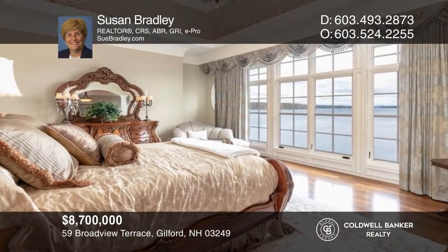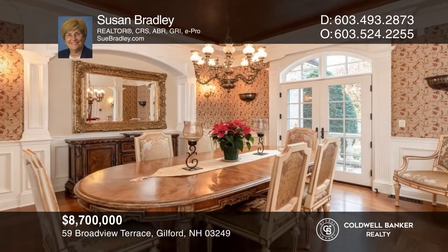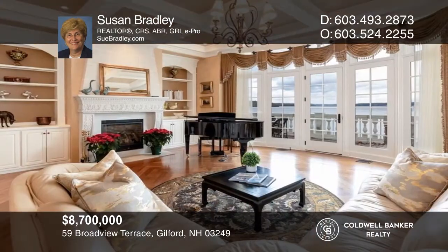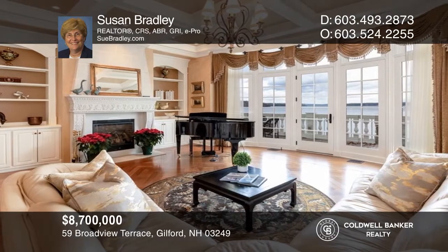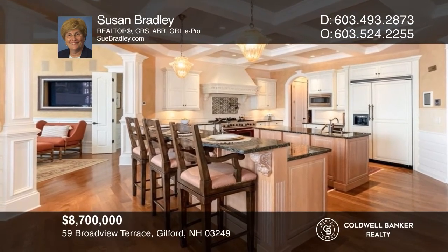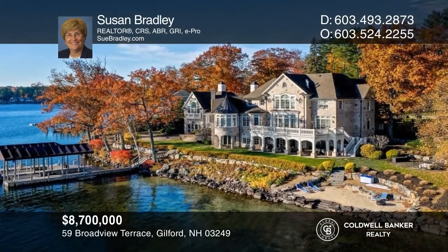This refined six-bedroom home offers impressively designed rooms and manicured gardens. The main level showcases a private office, formal dining, and expansive great room which flows into a gourmet kitchen. A family room leads to the waterside deck. The lower level was designed for entertaining and is just feet from the beach and dock. Contact Susan Bradley to schedule a tour.